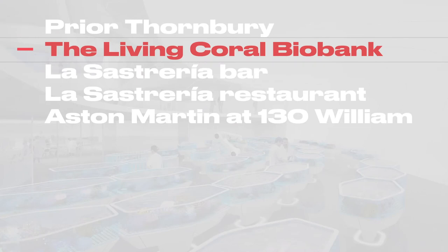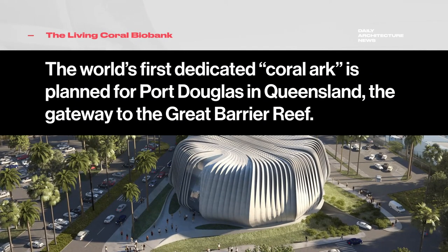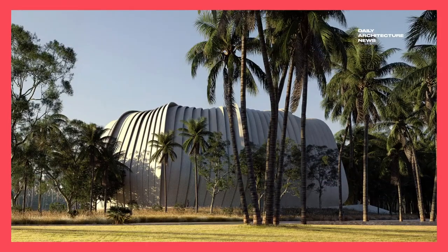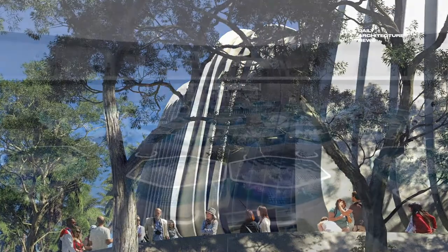The world's first Coral Arc is planned for Port Douglas in far north Queensland, the gateway to the Great Barrier Reef. Developed in collaboration with the Great Barrier Reef Legacy, the Living Coral Biobank would spearhead the preservation of vital marine ecosystems that are under threat from climate change.